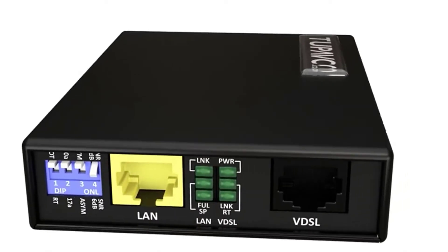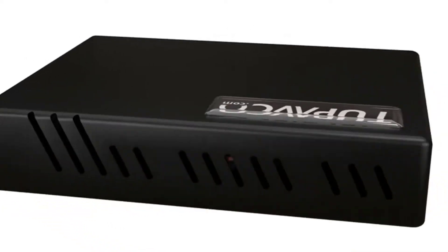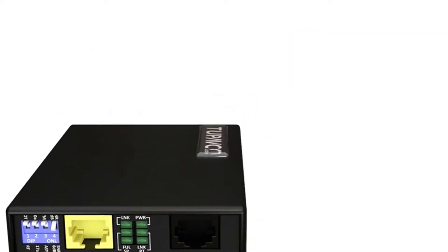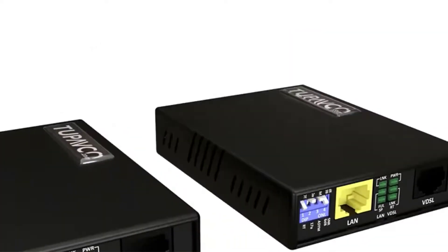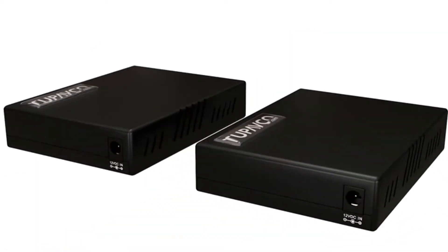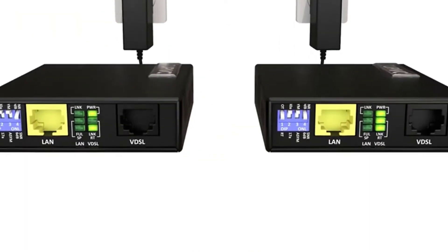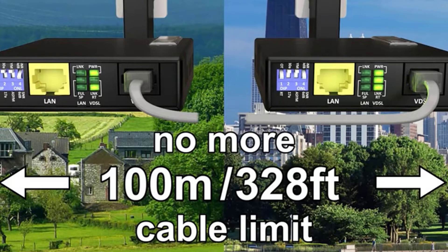There are a number of PoE injector products available. Each of the products have different features, benefits, and prices. To help you make an informed decision, I did comprehensive research, read tons of reviews, and composed a list of the best PoE injectors from credible brands.